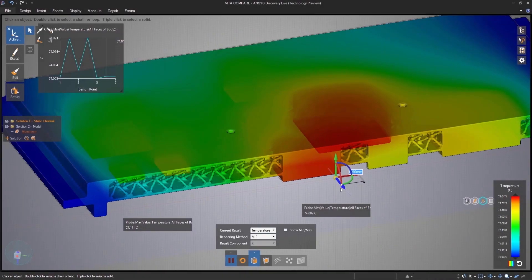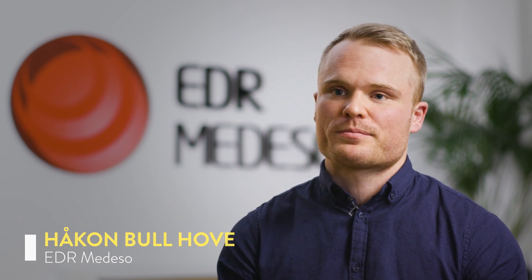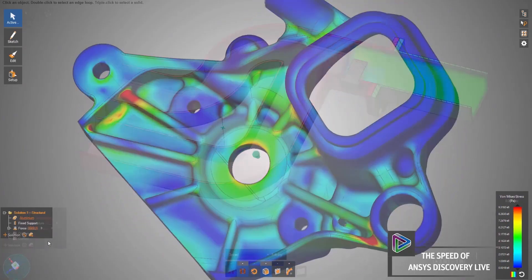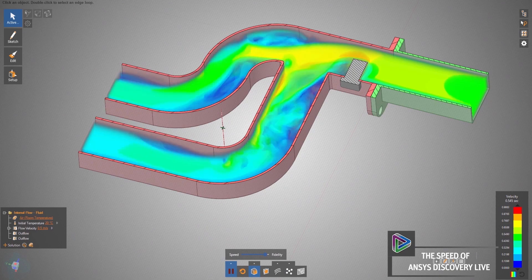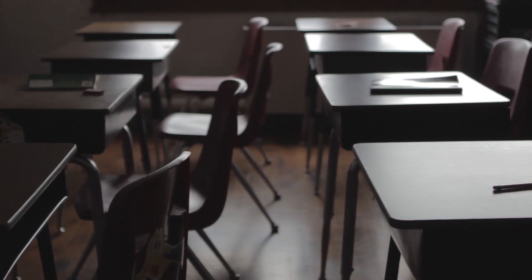Ansys Discovery Live combines 3D modeling with simulation. You can change the model quite easily, and immediately see the results in the simulation. So we wondered: is it possible for non-engineers to use the software? Or even students? Or what about middle school students?